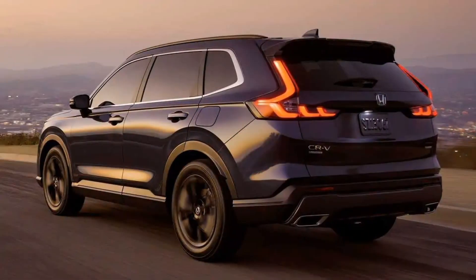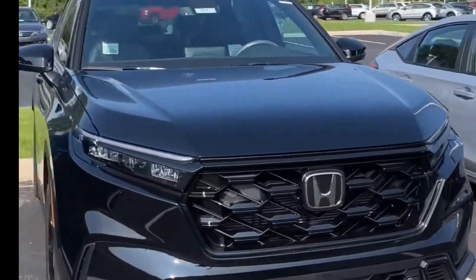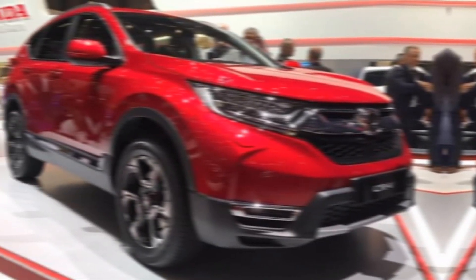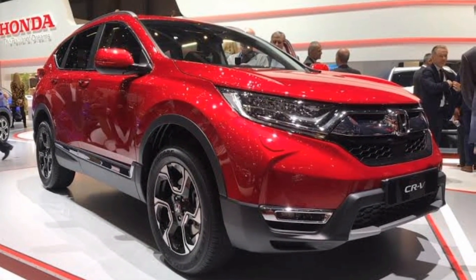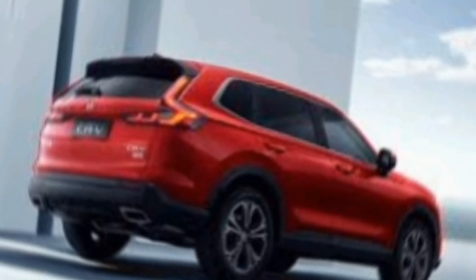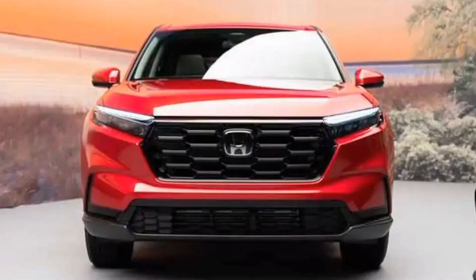The 2024 Honda CR-V is a great choice for anyone looking for a reliable, fuel-efficient, and spacious compact SUV. It's also a good choice for families thanks to its comfortable interior and large cargo space. Let me know what you think of the 2024 Honda CR-V in the comments below. If you like this video, please give it a thumbs up and subscribe to my channel for more automotive content. Thanks for watching!